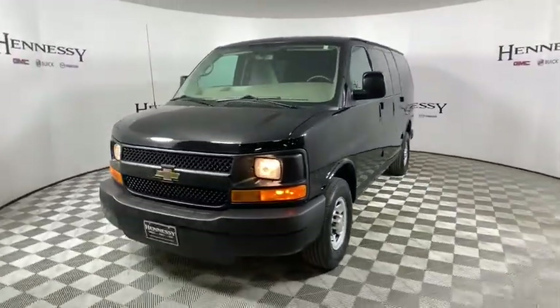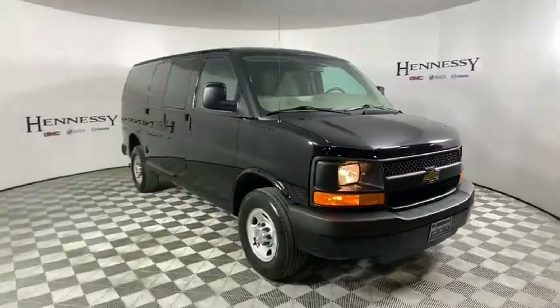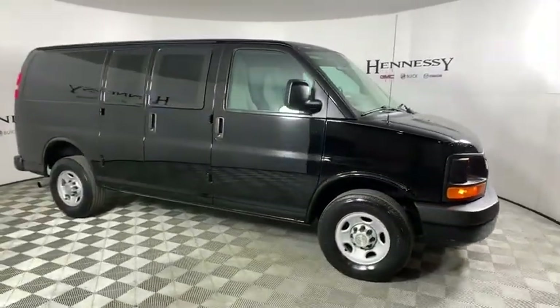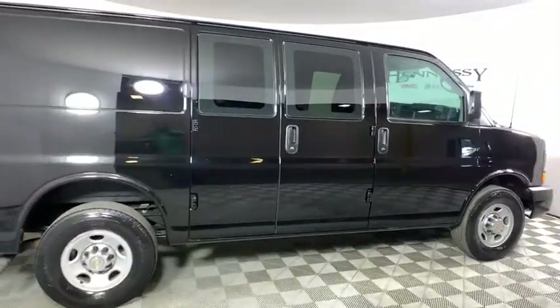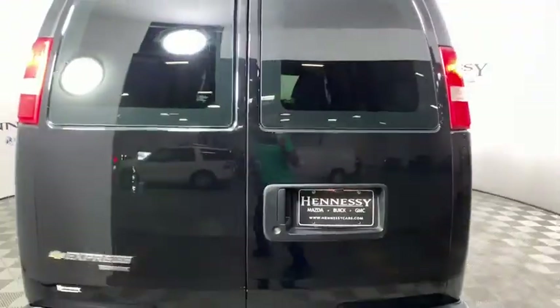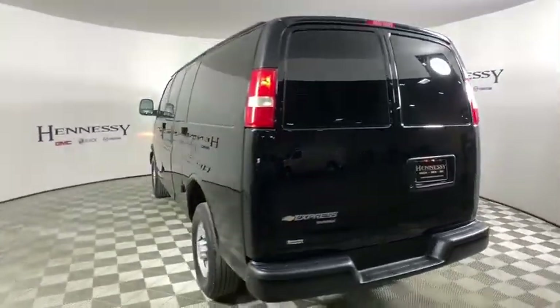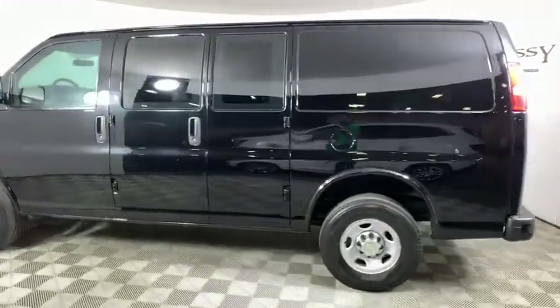The 2014 Chevrolet Express 2500 has soldiered on for nearly four decades with only one major redesign happening during that time. A rolling testament to the 'if it ain't broke, don't fix it' school of vehicle design, the Express offers a passenger van's timeless features of powerful engines and space, space, and even more space.